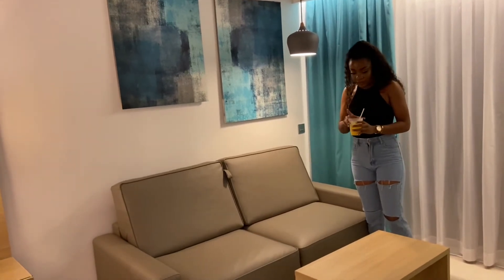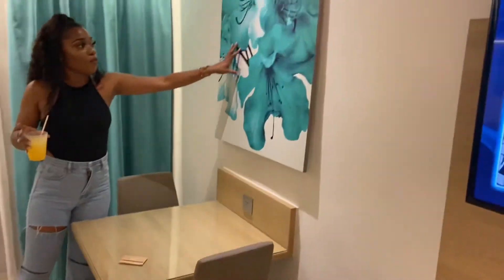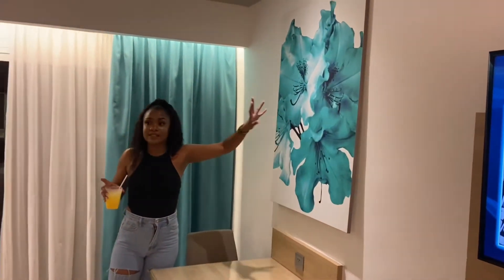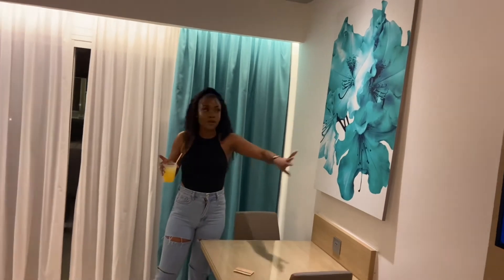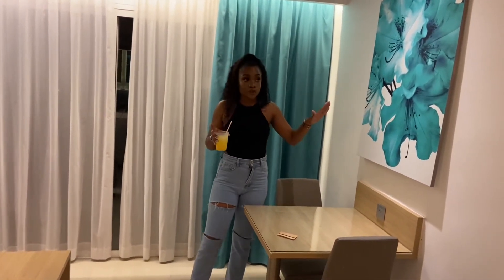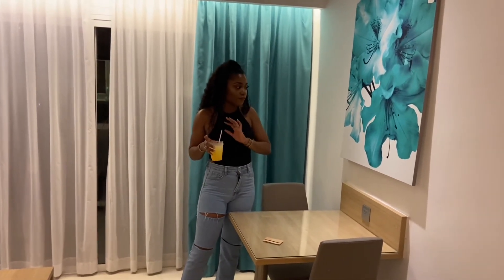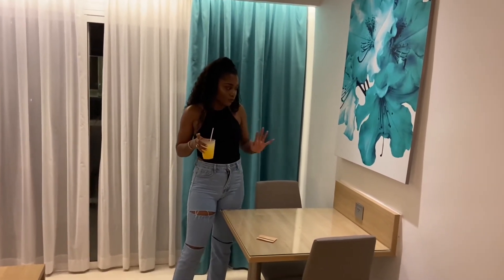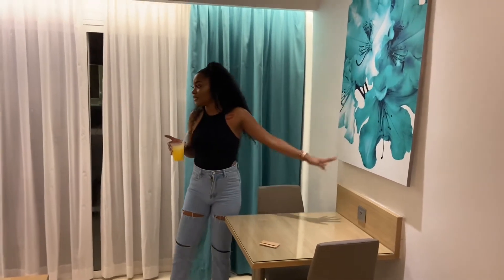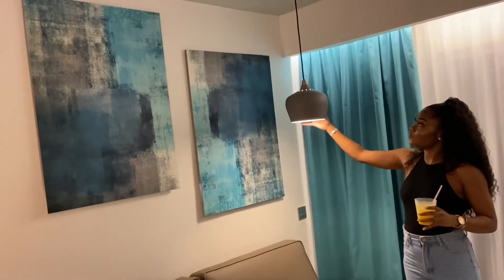There's a little desk over here, another sitting area, and more wall art. You can see they have a blue theme going on — blue, blue, blue. Personally I don't love it; it's okay but not really my style. But I do like this cute little pendant light — so cute with the gray tones.